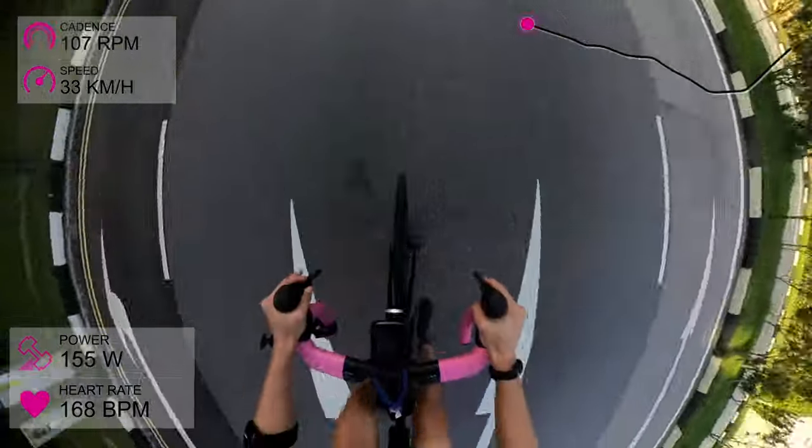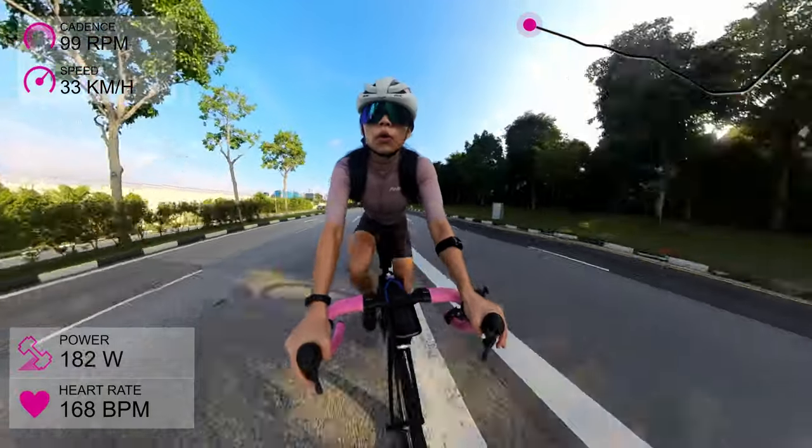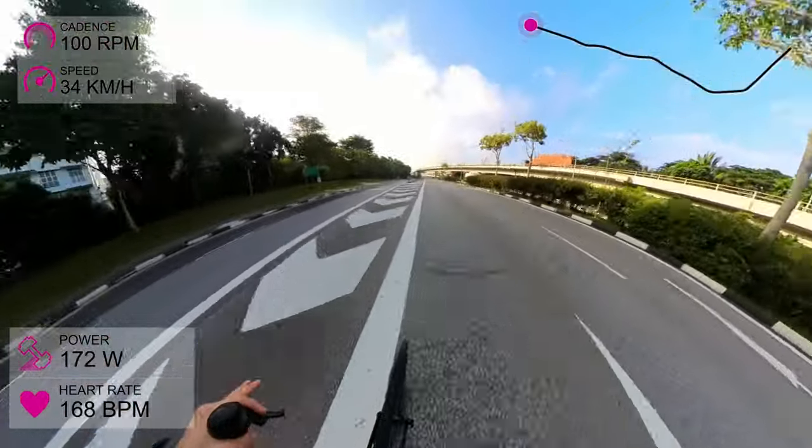Hi guys! This first part is too trippy, so please fast forward if you get motion sick at all. I got carried away with the editing and it's now too late.